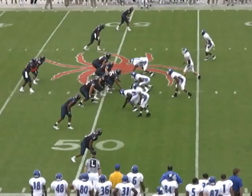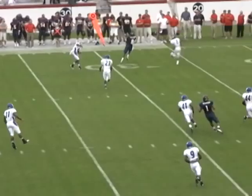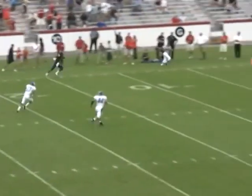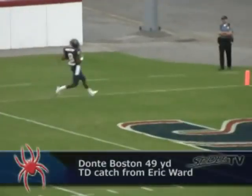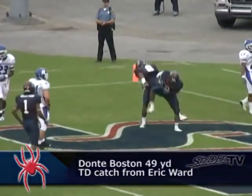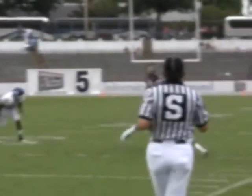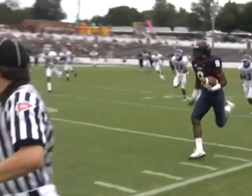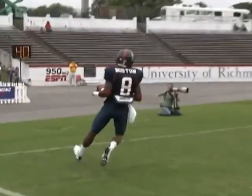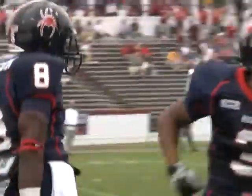Third and twenty at the Hofstra 49 yard line. Shotgun snap, good protection — Ward throws, goes down the sideline, and he'll go in! 49 yards, touchdown Spiders! Excellent concentration on that football — had a defender flying in front of him, not only secured the football but stayed tightly down the sideline without going out of bounds and took it to the house.